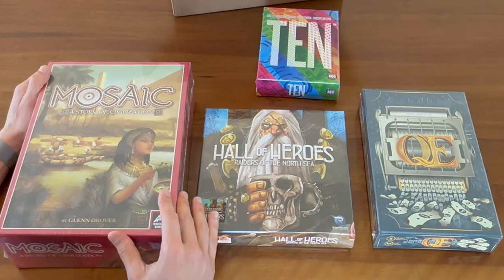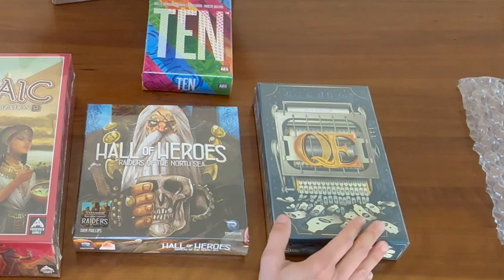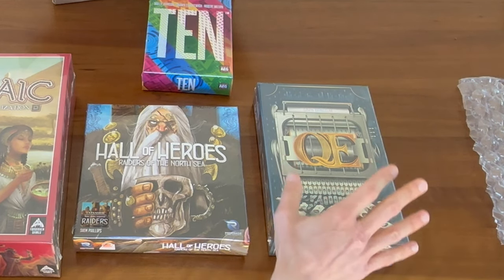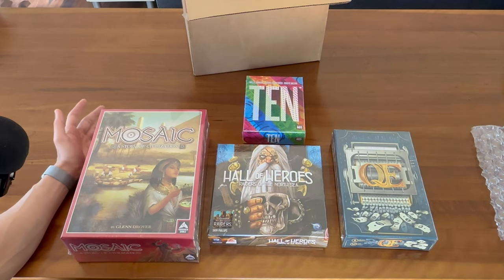Mosaic is on a lot of the top 10 lists of last year — I've been wanting it for a while, and the 10% off made it hard to argue. QE I've been wanting for a while. I thought this would be a good party game when I have non-gamers over — the concept of being able to bet as much as you want, but if you spend too much, you're the one who loses. I thought that was a really interesting concept. 10 is a little filler game — not only was this cheaper on Bordlandia, but with the addition of the 10% off sale, it made it too hard to pass up.